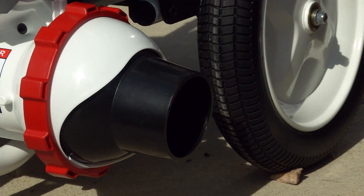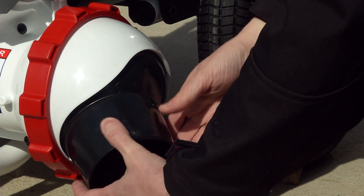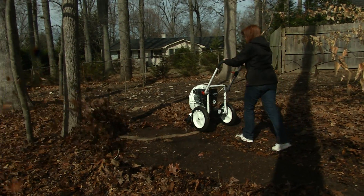Only the Little Wonder C5 blower has the AimRight nozzle, which easily adjusts in any direction — forward, to the side, backward, up and down — so you can direct leaves wherever you'd like them to go.